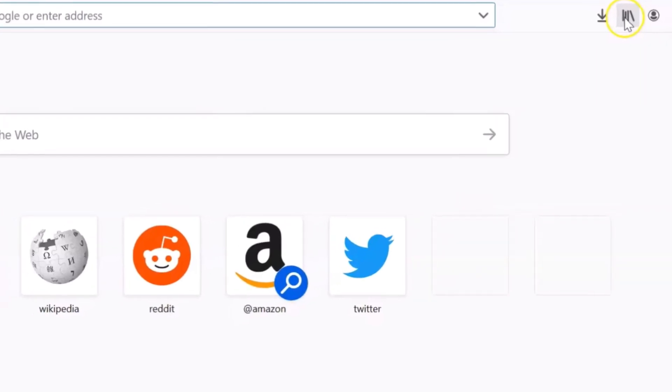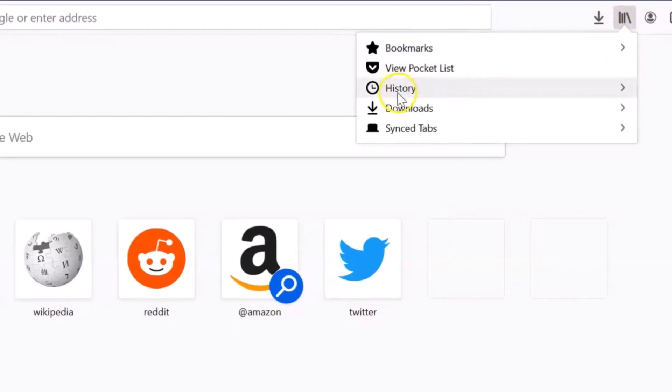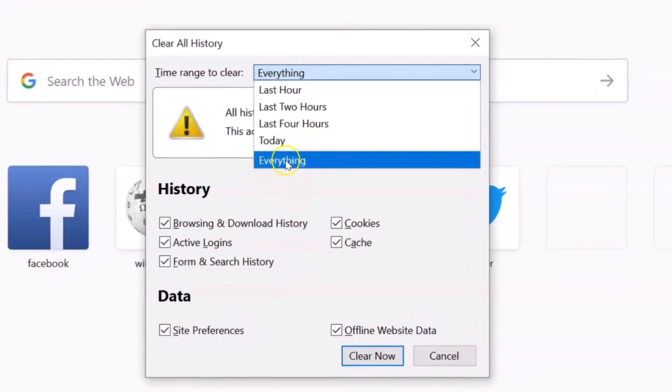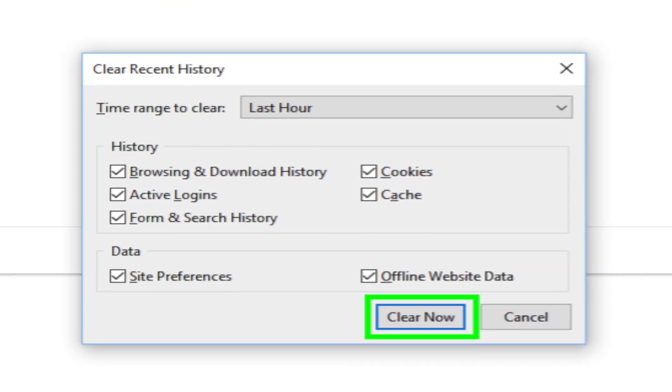Caches are helpful in loading sites faster, but if corrupted there are high chances of crashes, so clearing it can quickly fix the Firefox crash. Run Firefox on your computer and go to the menu button represented as three lines on the top left. Choose History from the given options to open a side menu. Click on Clear Recent History. Now choose the time range in the drop-down menu and pick Everything. Here you can select the data that you want to clear. In the end, click on Clear Now. Restart Firefox to check if the crashing has stopped.